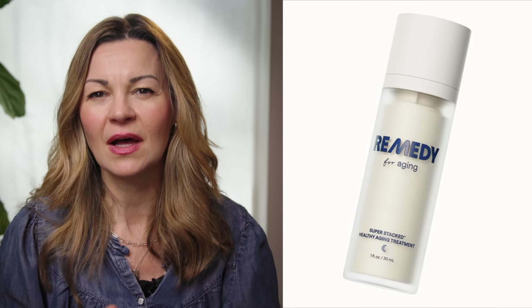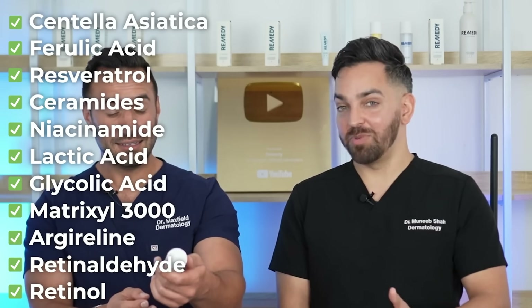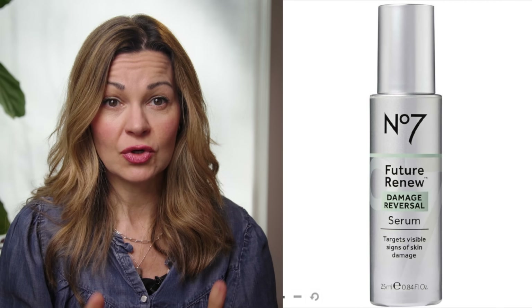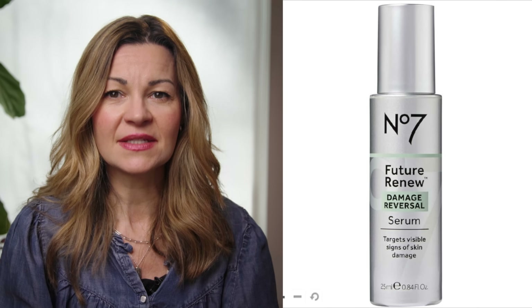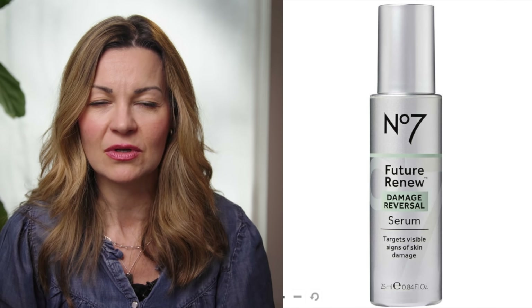The serum also gives its pale yellow colour along with encapsulated retinol. It also includes Matrixyl 3000 as well as Argyreline, plus a bunch of bonus ingredients like Niacinamide, Ceramides, and antioxidants Resveratrol and Ferulic Acid. These are the nice-to-haves that most of us can't fit into one skincare routine, so I love that this serum does everything for us. Also mid-range I'd add No7's Future Renew formula, which I already discussed, priced around £35 for 25ml.